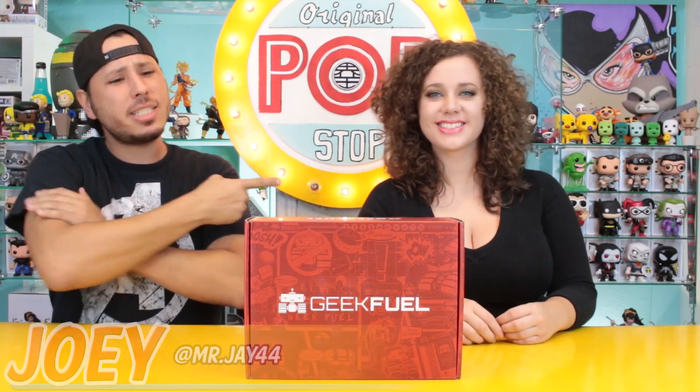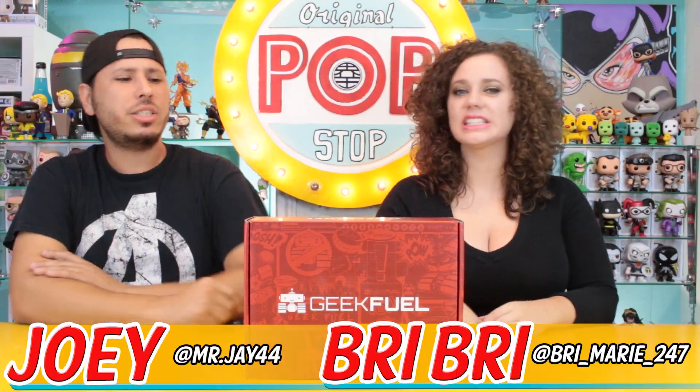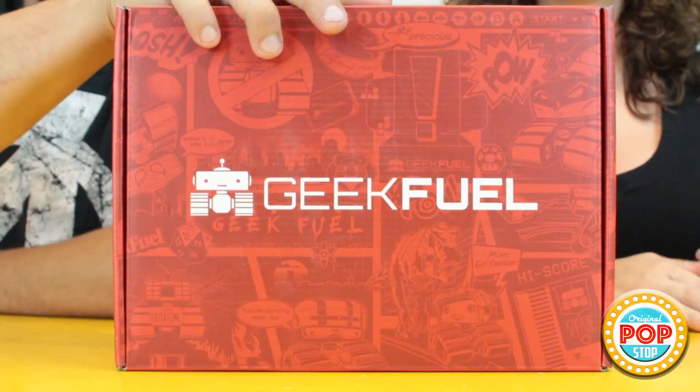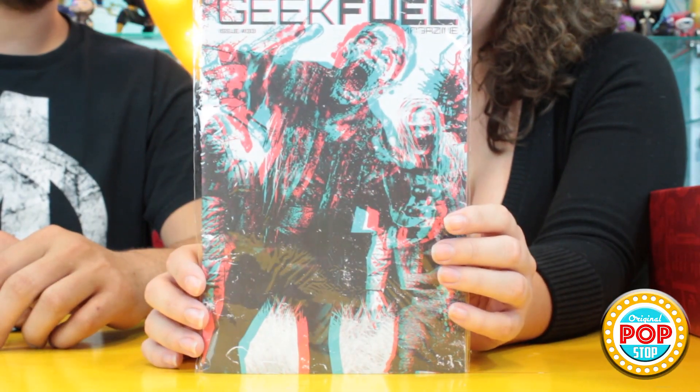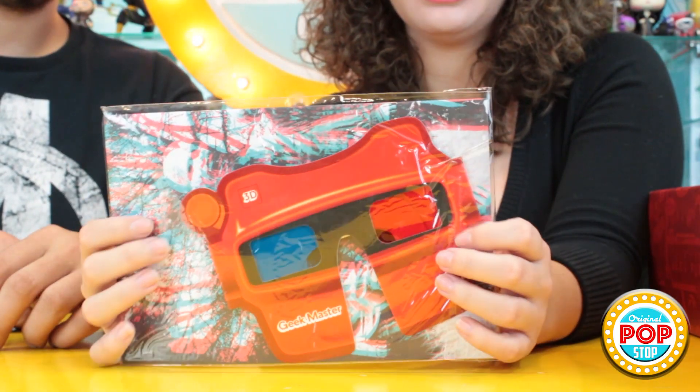What's up guys and welcome to Pop Stop! I'm Joey and this is Brie. Today we are checking out October's Geek Fuel, and this feels very heavy and it's a very big box so I'm excited. It's 3D looking — it is 3D, and it comes with little 3D glasses.